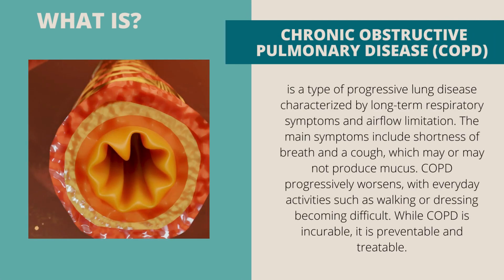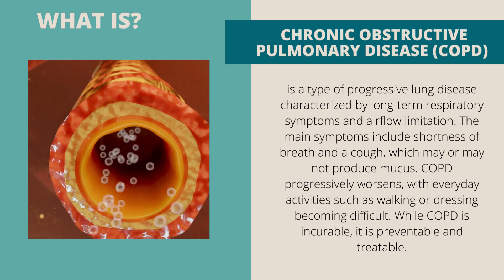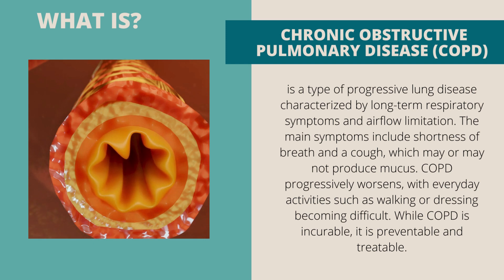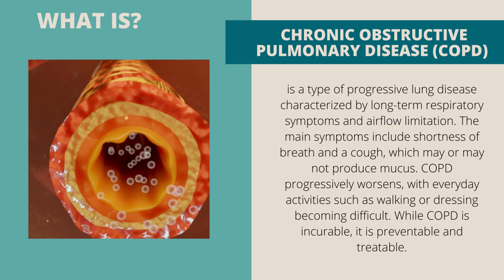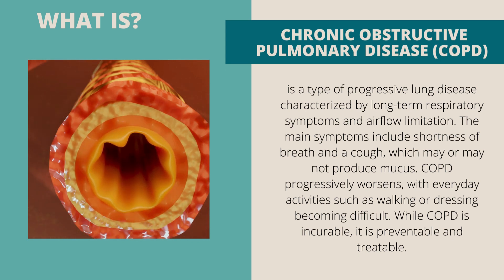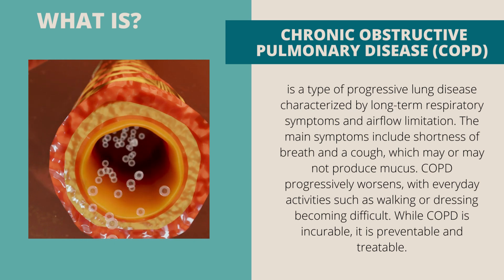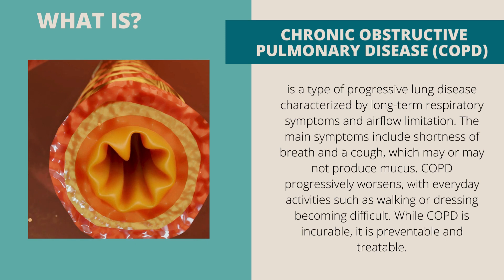Chronic obstructive pulmonary disease (COPD) is a type of progressive lung disease characterized by long-term respiratory symptoms and airflow limitation. The main symptoms include shortness of breath and a cough which may or may not produce mucus. COPD progressively worsens, with everyday activities such as walking or dressing becoming difficult. While COPD is incurable, it is preventable and treatable.